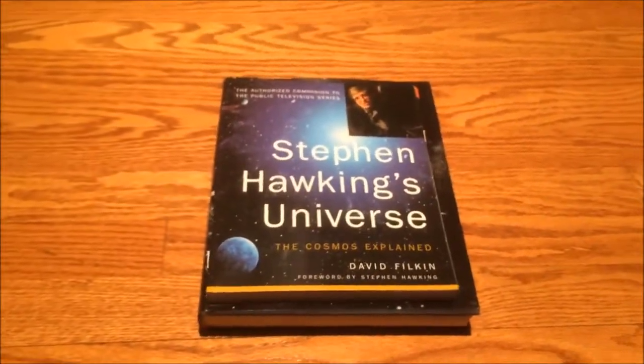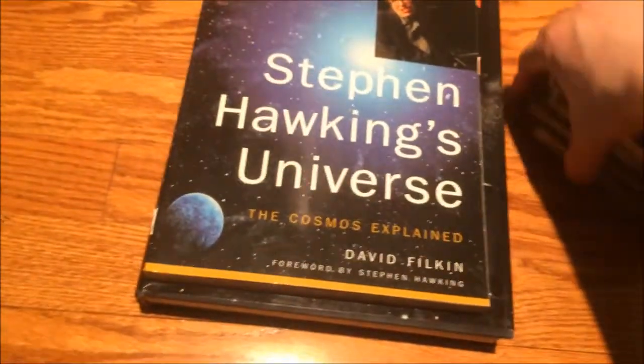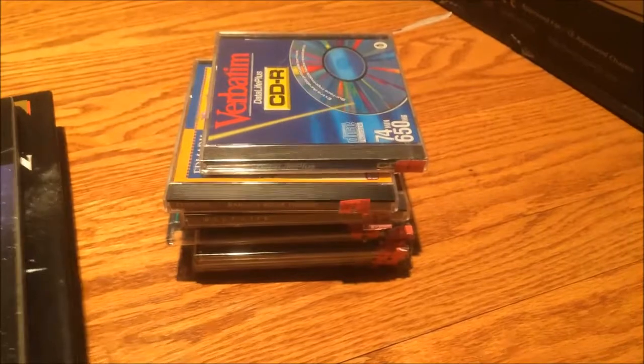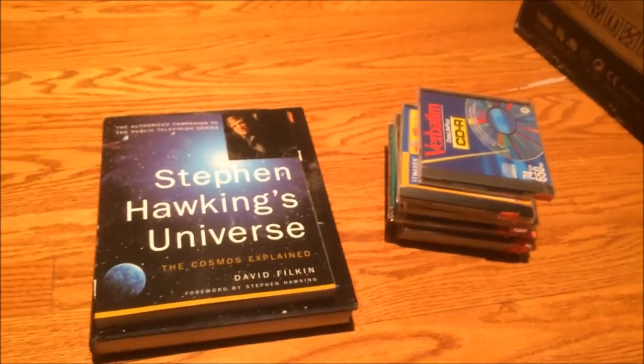So I got some CD-RWs, a CDR, some computer games, and some science books — I'm happy. There you go, that's the thrift store scores for today. Hope you enjoyed the video and have a good one, everybody. Ciao.